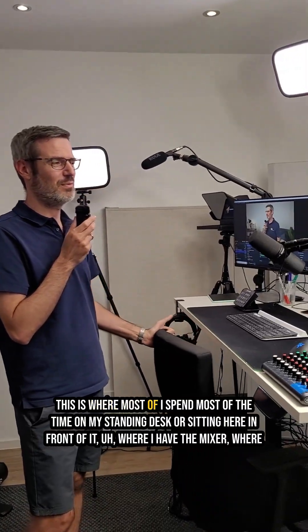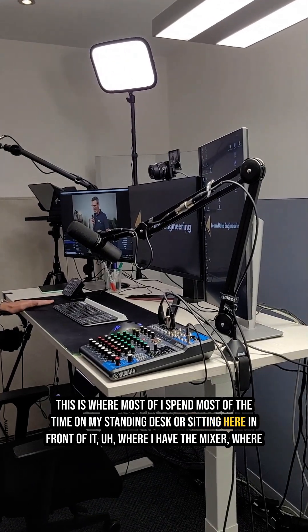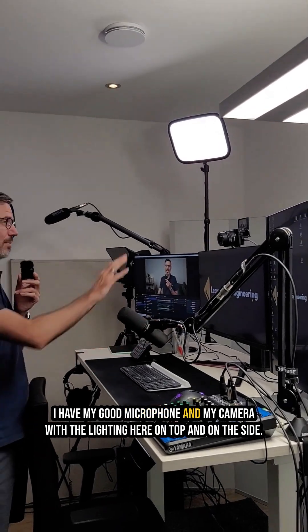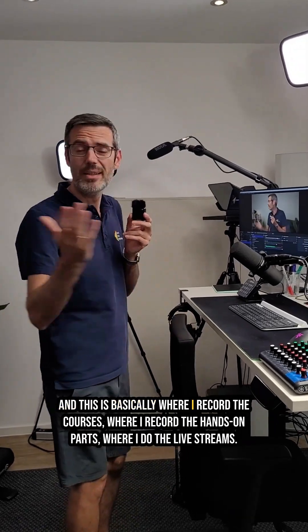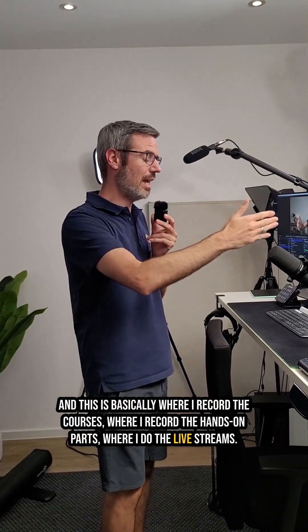This is where I spend most of the time on my standing desk or sitting here in front of it, where I have the mixer, where I have my good microphone and my camera with the lighting here on top and on the side. This is basically where I record the courses, where I record the hands-on parts, where I do the live streams.